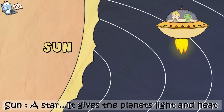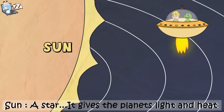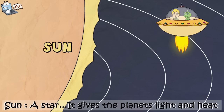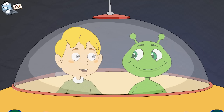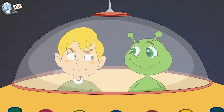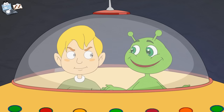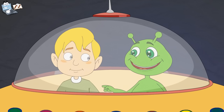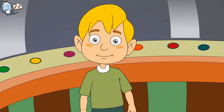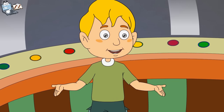This is our sun. It seems very hot. Yes, the sun is a star. It is a big ball of fire. It gives the planets light and heat. But how can you say the sun is a star? Stars are so small and the sun is so big. The sun is a star, but it is much closer to us than the other stars. Hence, it looks bigger to us than other stars. Oh, now I understand.